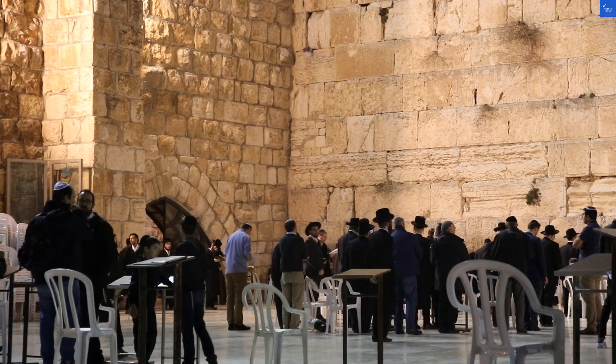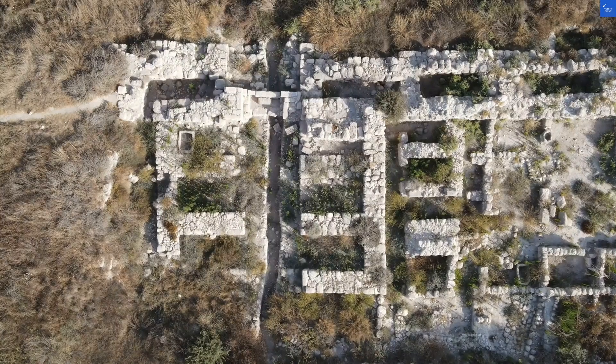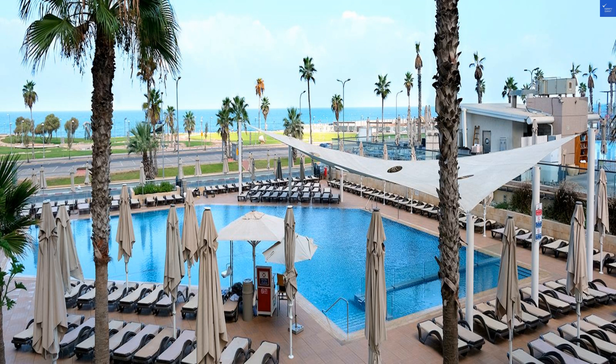Welcome back to Verify Giant, your go-to source for helping you shop online safely. Today, we're diving into the Dan Panorama Tel Aviv Hotel, Israel.